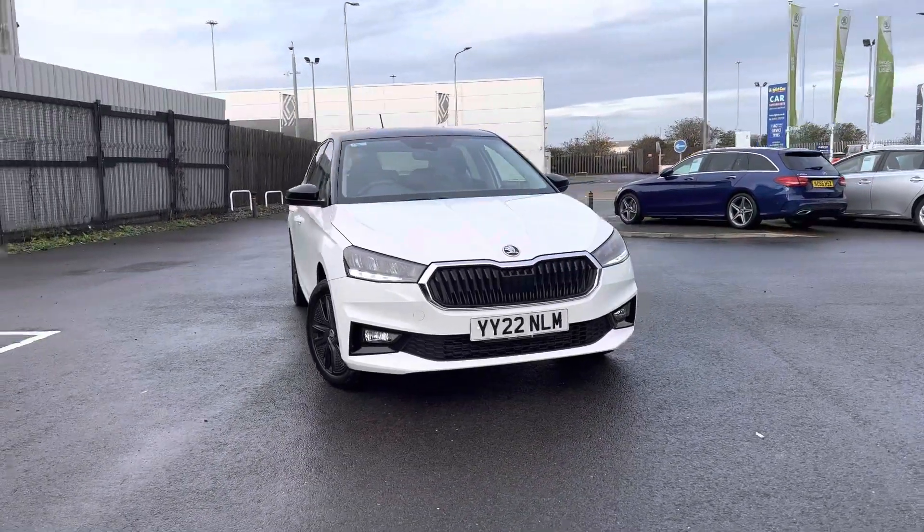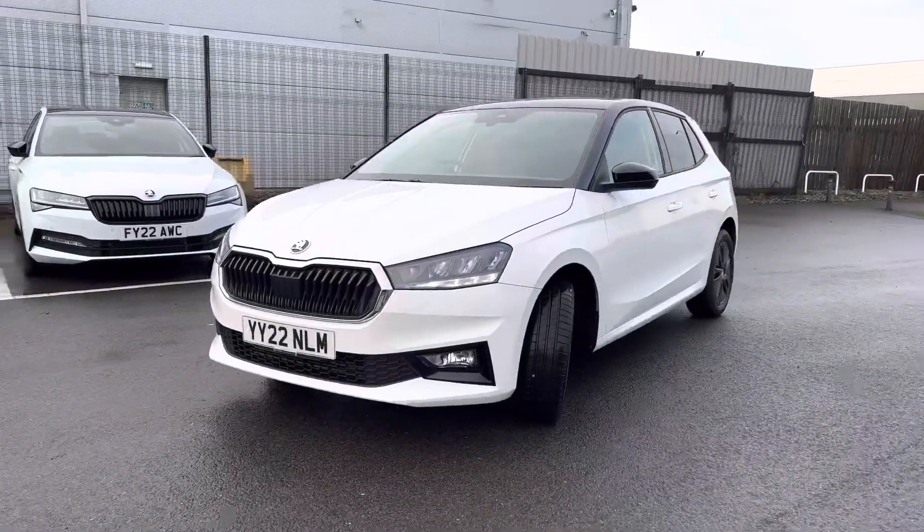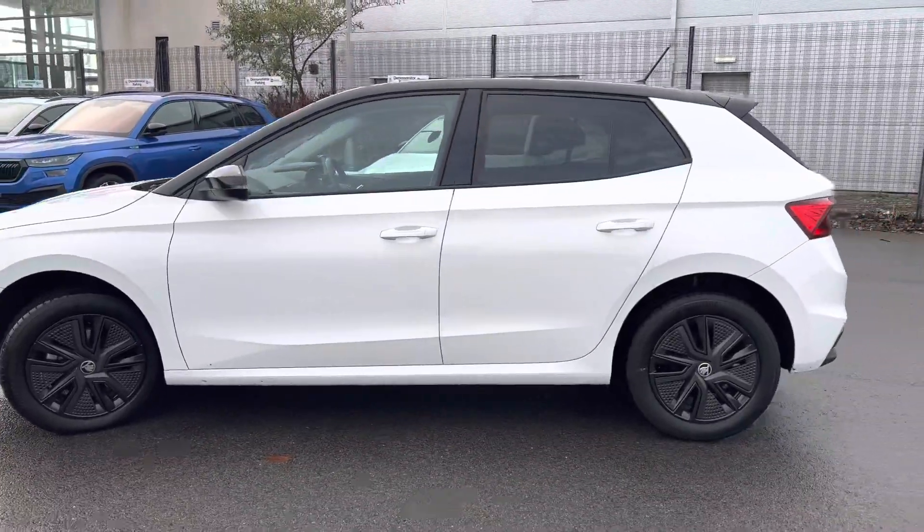Hi and welcome to DMK Skoda in Grimsby. I'm Ashley and today I'm going to be showing you around this Fabia Colour Edition. It's finished in candy white with a black magic pearl effect roof. It has 16 inch alloy wheels with aero covers.